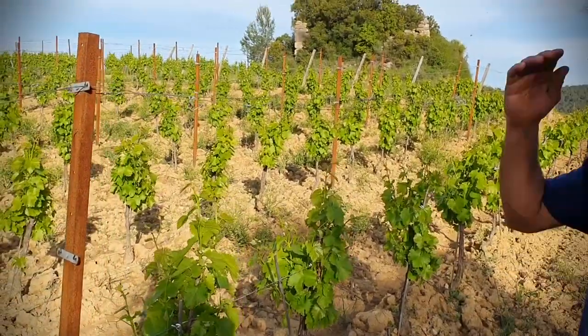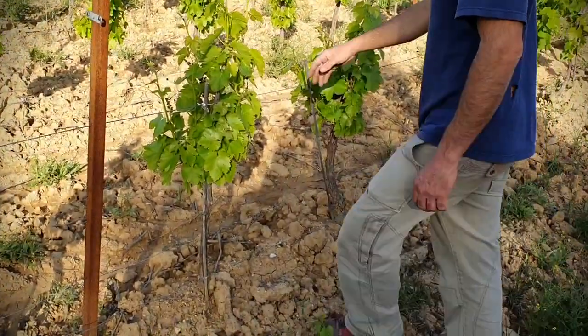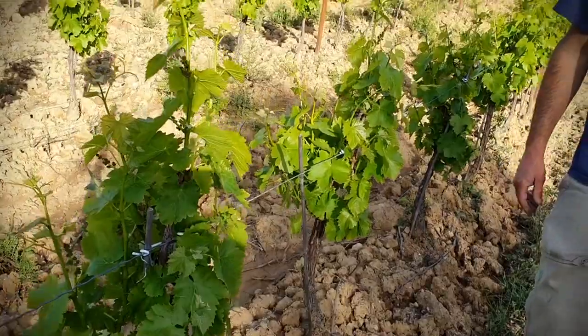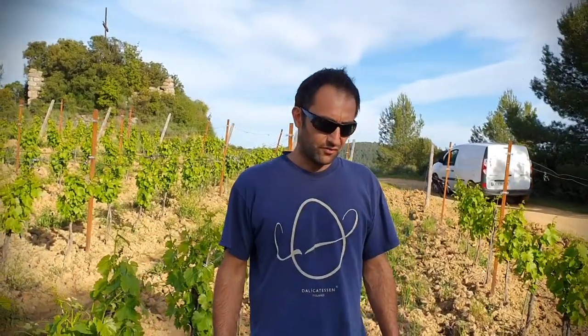We also work in between the vines mechanically. On the row it's done mechanically by plowing, so we don't have bad weeds. For the moment we're not plowing because there's still a risk of frost for one more week, and then it will be okay.